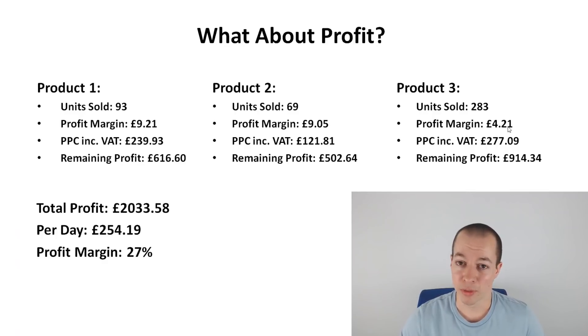Let me know what you think of these figures in the comments below. By the time this video goes live, we're going to be hitting the 1,000 subscriber mark — thank you to everyone who has subscribed to the channel. If you've got any ideas for how we can celebrate the 1,000 sub milestone, or ideas for the next video, let me know in the comments below.